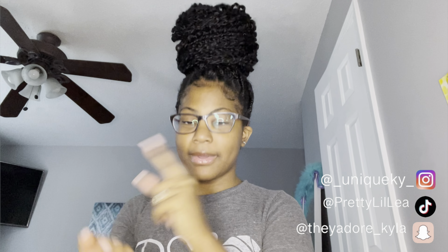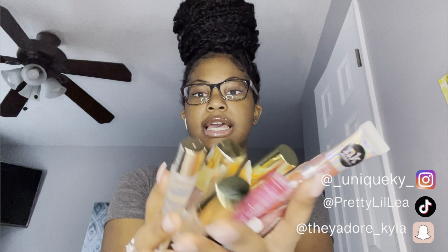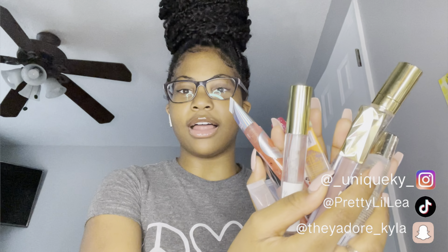Before we get into this video, make sure y'all like, comment, subscribe, and turn on that post notification bell so y'all get notified every time I post a video. I have a lot of lip glosses and I couldn't fit all of them in my hand, so we're gonna go one by one.